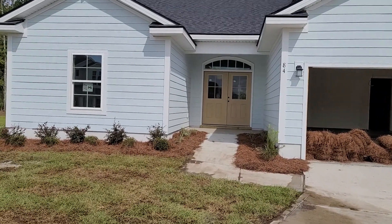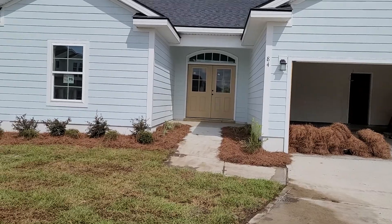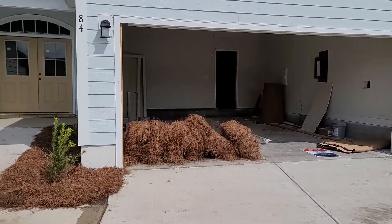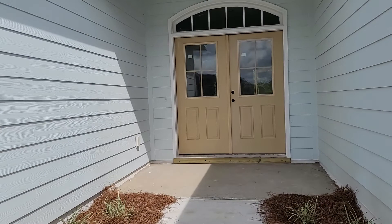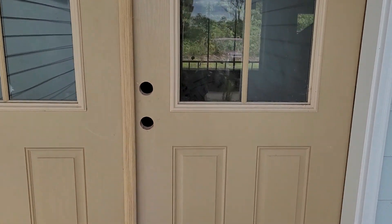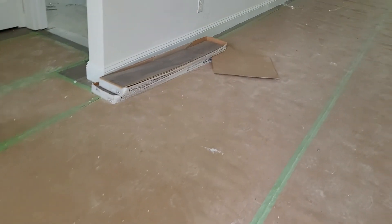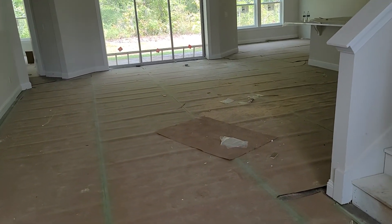This is a Camden 2 Elevation B with DreamFinders. They've partnered with Village Park Homes. This home here is priced right at $349 and some change. It's not done — you can see there's obviously no doorknob on the door — so we'll kind of walk in and see everything getting pieced together. We can do the general layout, starting right at the front door.